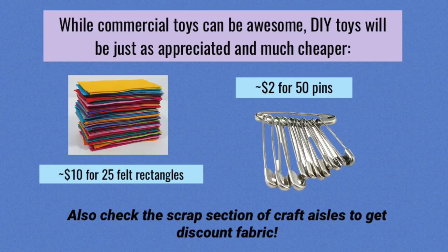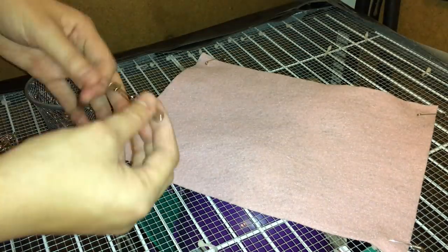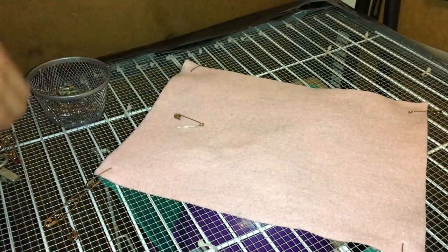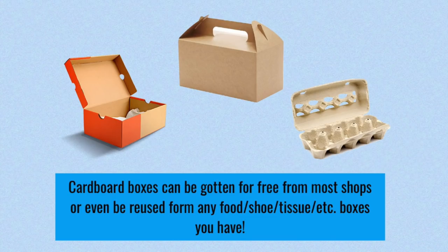The next thing I want to go over are toys. While commercial toys can be really awesome, rats aren't going to be able to tell the difference between a DIY toy and a commercial toy — they're going to play with both just the same. Because of this, there's really no reason not to make your own DIY toys. Oftentimes you can use stuff you have around the house, or go out and buy cheap materials like these felt rectangles I have on screen, along with these safety pins. These two together make a very cheap hammock that is easy to replace if your rats chew it. You can check the scrap section of craft aisles at most stores — I found them at Target, Michaels, and Walmart — and these fabrics are going to be at a discounted price. You can also use things like cardboard boxes to make cool hideouts or whatever you feel like for your rats.